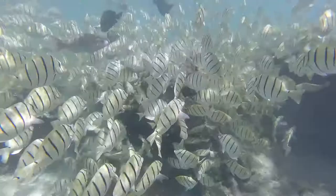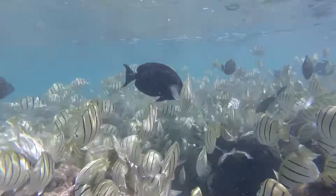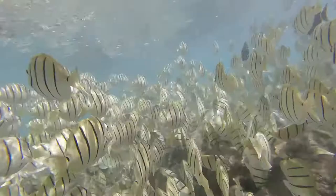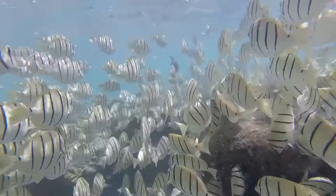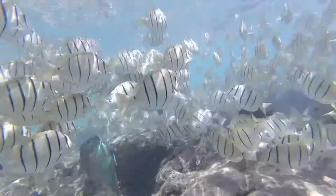These are convict tangs, and they're a type of tang that's quite popular throughout the Pacific Ocean. They graze in large schools on little pieces of algae and pick it off the coral. Tangs like this are a vital part of the coral reef ecosystem because they nibble the algae off the reef.